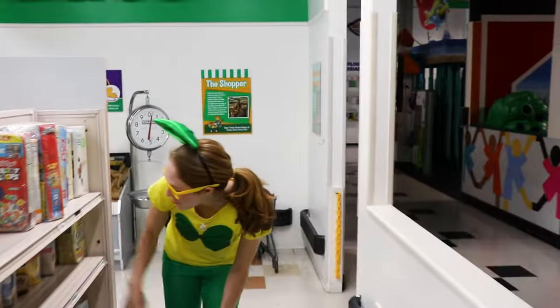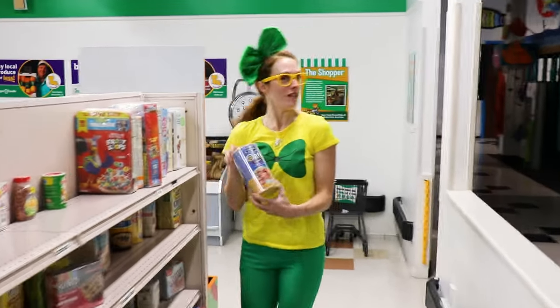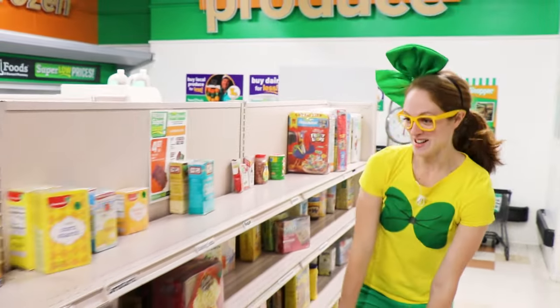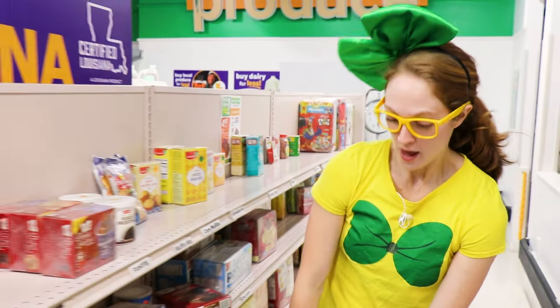Wow, they have so many things! Oatmeal! I love eating oatmeal, especially when I go camping! Uncle Teddy likes eating oatmeal too! Well, I think that's all I need for now!